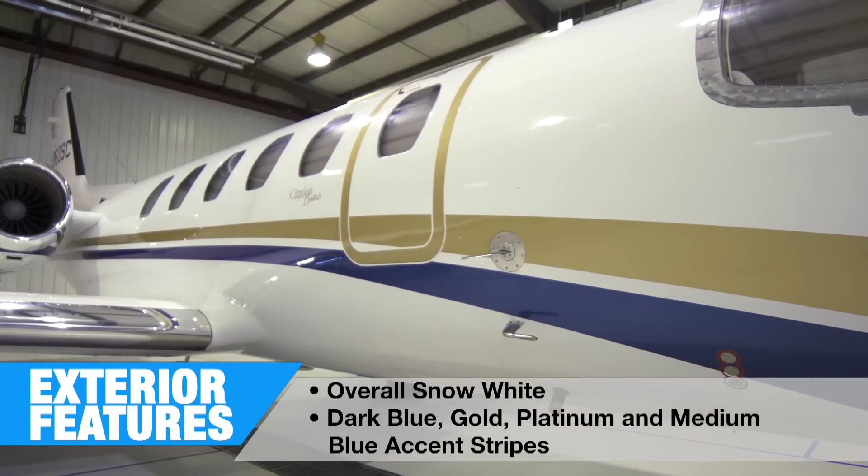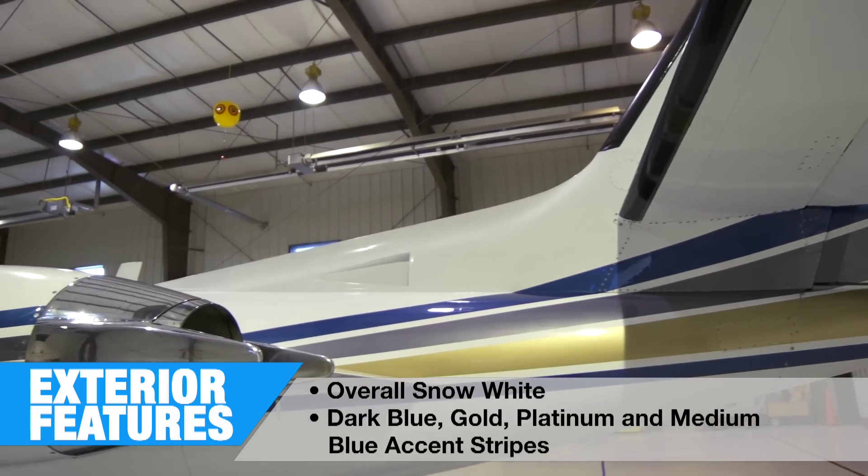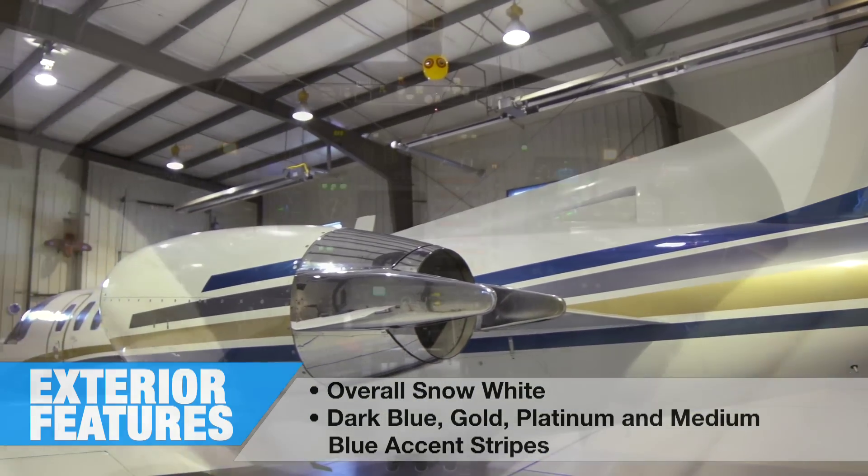The exterior of this Citation Bravo is overall snow white with dark blue, gold, platinum and medium blue accent stripes.